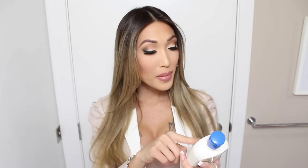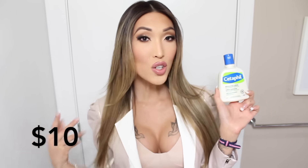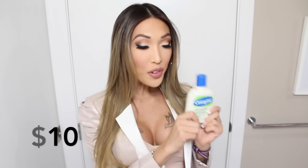Alright, so nice and easy, for a start I'm using a very simple moisturizer. It's hypoallergenic, non-comedogenic — I do not understand how you say that word, we're gonna pass that. It's called Cetaphil, and this was only $10. Start off with that to moisturize the face, and then we prime.